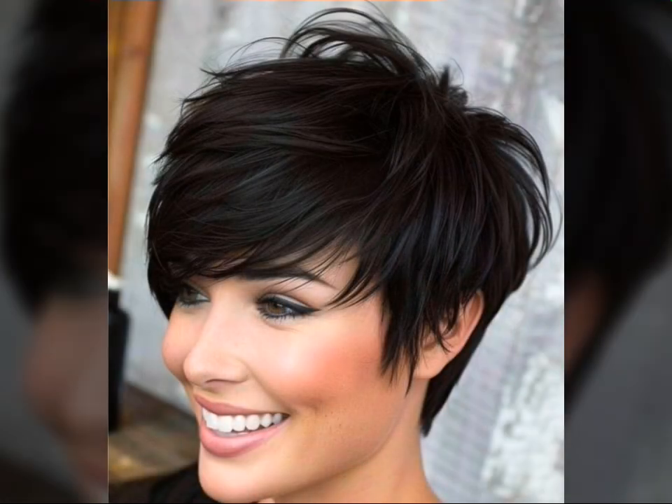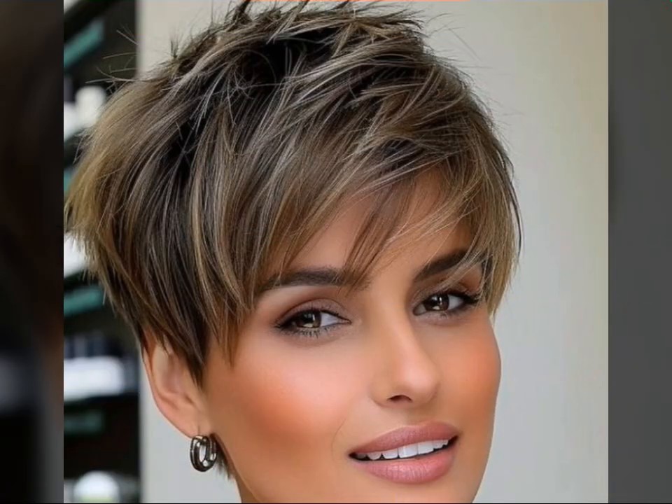Whether you are a pixie pro or a curious newcomer, this video is for you. Now let's talk about keeping your pixie look its best. Pixie cuts are surprisingly low maintenance, but a few tips can make all the difference.